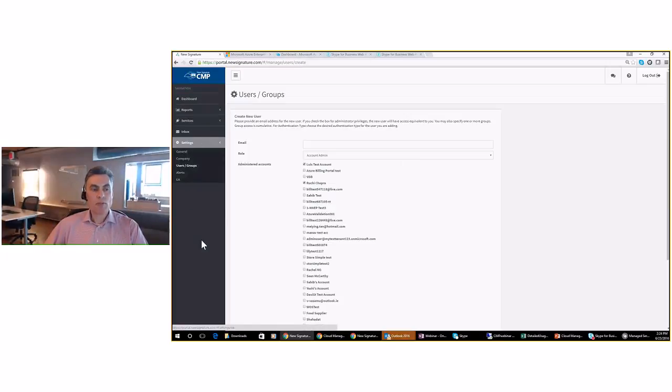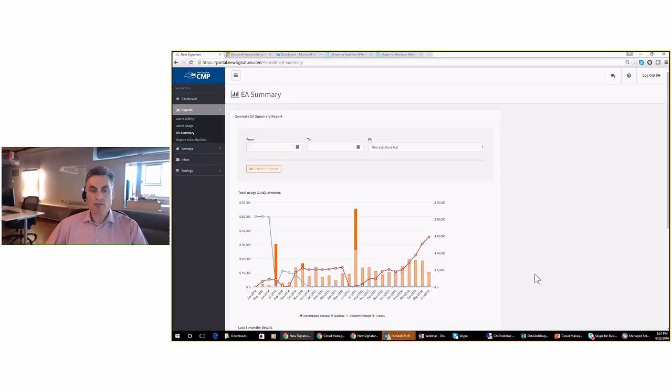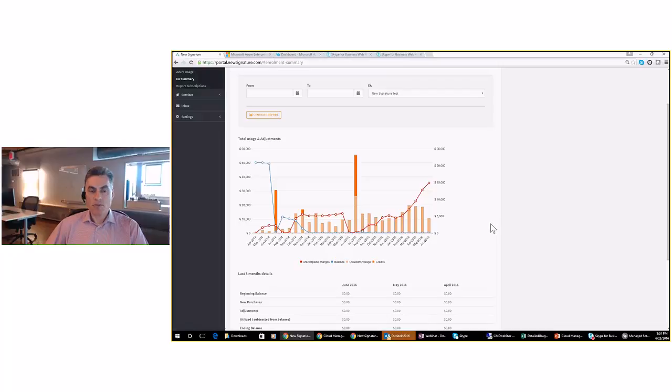Under Reports, we have the ability to do billing reports, usage reports, and an EA summary report. We'll start with the EA summary report because it gives a good initial feel of our capabilities and the information you can glean from this data.